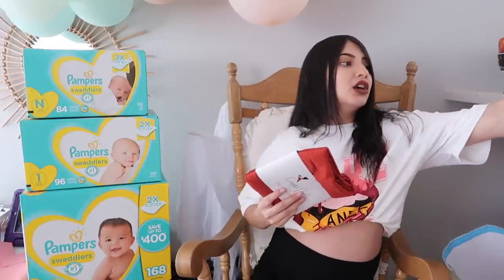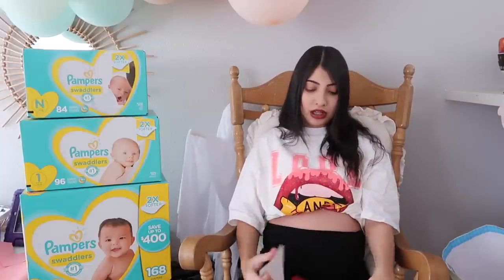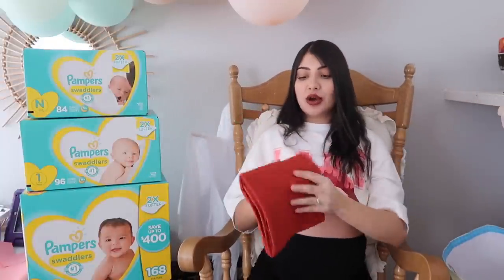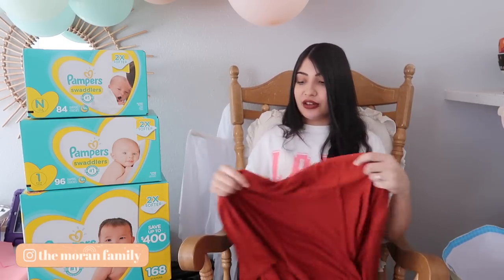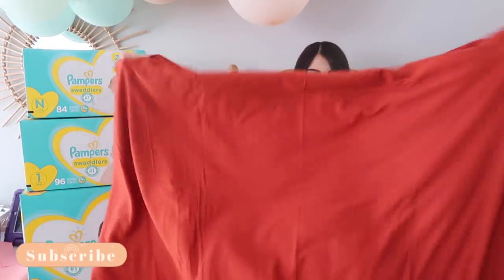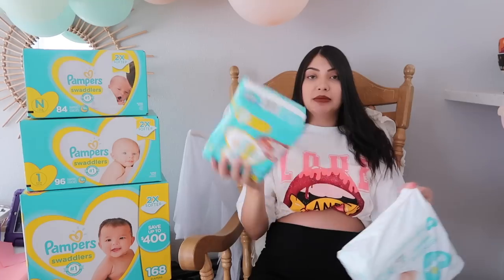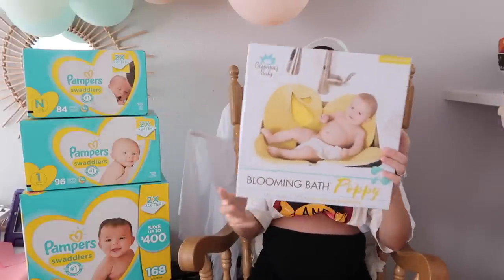Next thing is a Copper Pearl single knit swaddle blanket. I'm going to open this one because I'm curious how it feels — I've bought a few swaddles for baby girl but none from Copper Pearl, though I've been wanting to try their car seat covers and nursing covers too. It feels really soft and really stretchy, which is great. It's like perfect for the fall time.